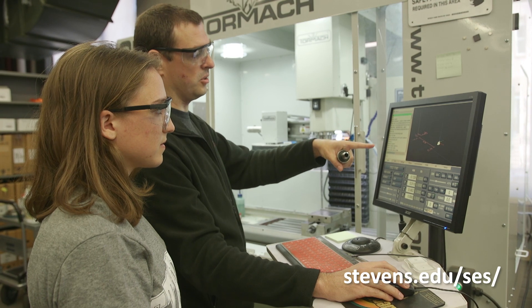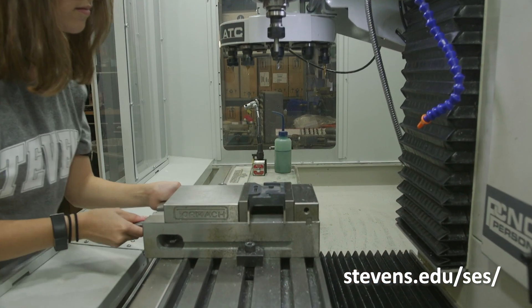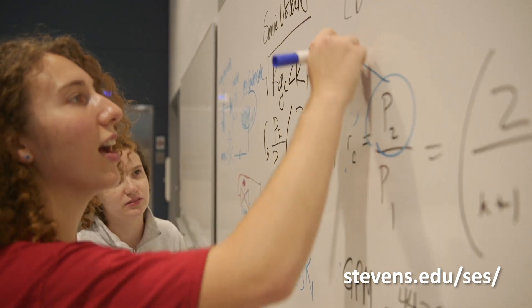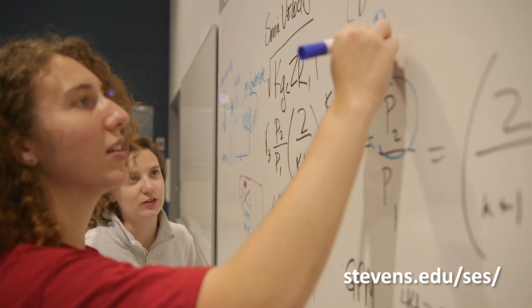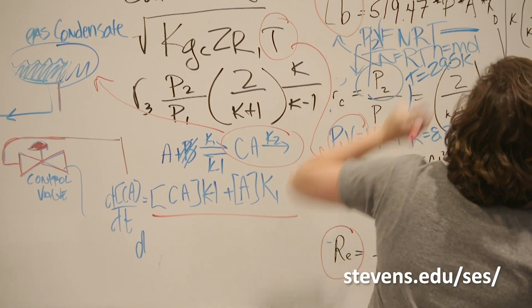PhD students are essentially who conduct the research in my lab. I've been very lucky to have excellent PhD students. My second PhD student has already become an assistant professor. The experience they are having in my lab and beyond, within national labs, is helping their education greatly.